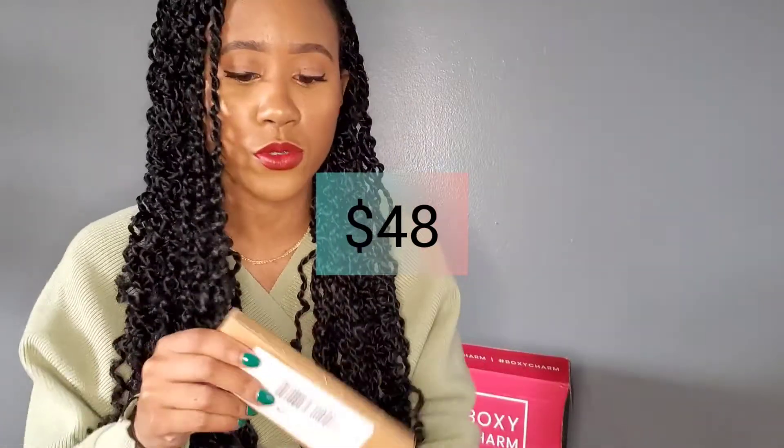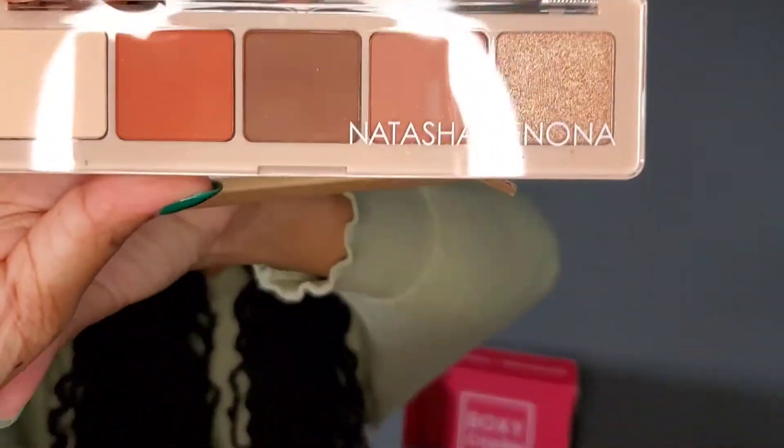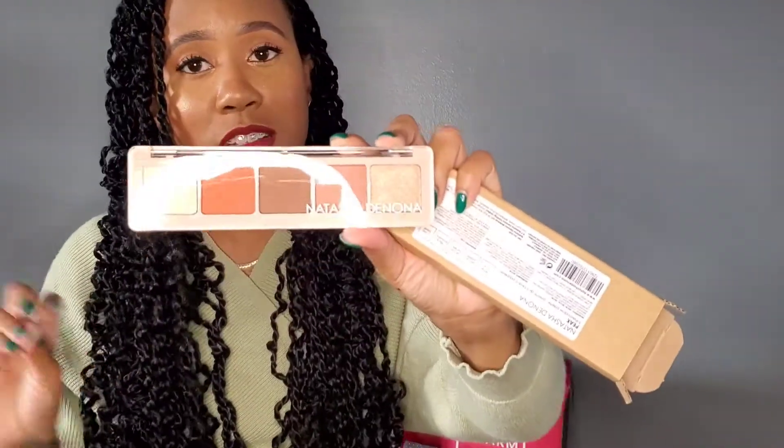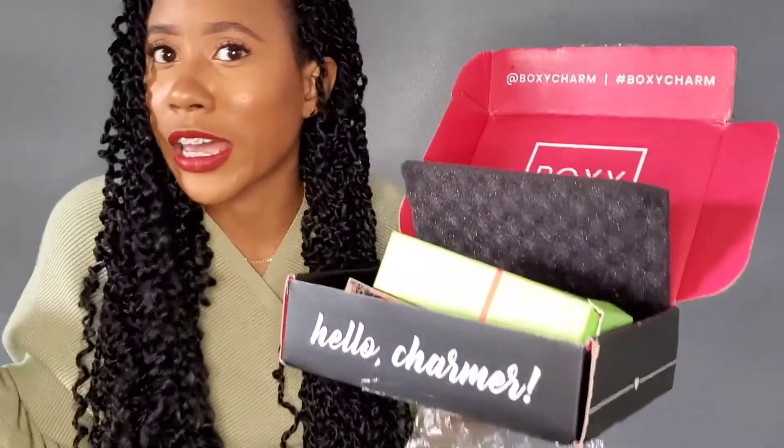The last item in this box is the Natasha Diona palette. They actually sent me two of these. This palette retails for $48 — it is beautiful. I already did a look with it on my Instagram. It has five different shades. This is also going to be added to a giveaway because I have two and I do not need two of the same palette. Would you have been happy with this variation? Would you have been upset? Let me know in the comments!